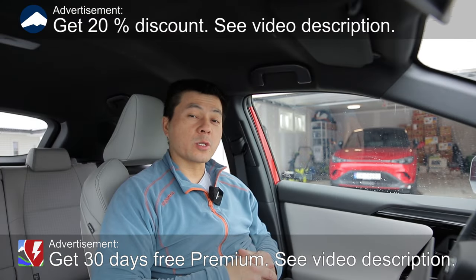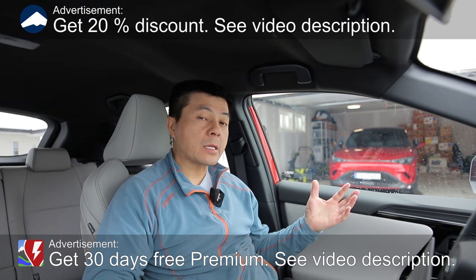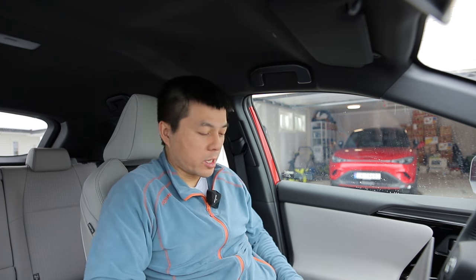Yo, what's up. In this video I'm gonna show you guys the charging curve of the Mercedes EQA 250 Plus. It has the bigger battery so is it charging faster? Nein! It is starting slower. Okay, let's see.